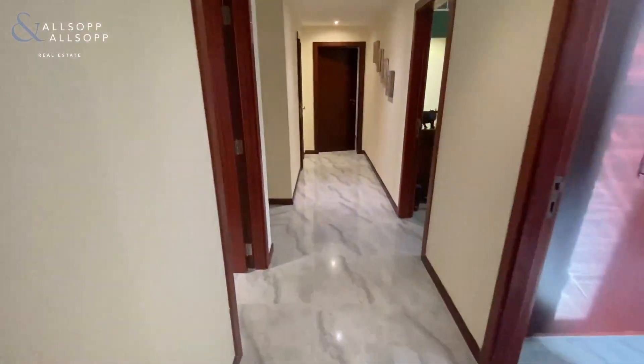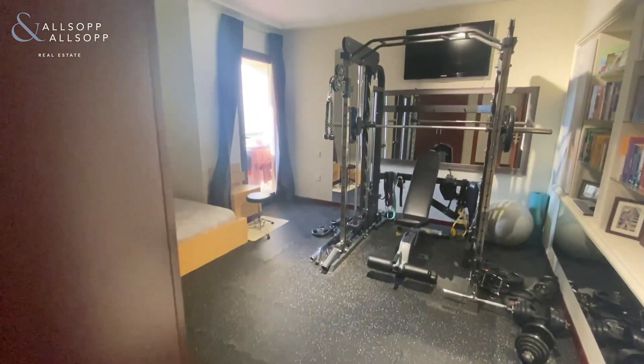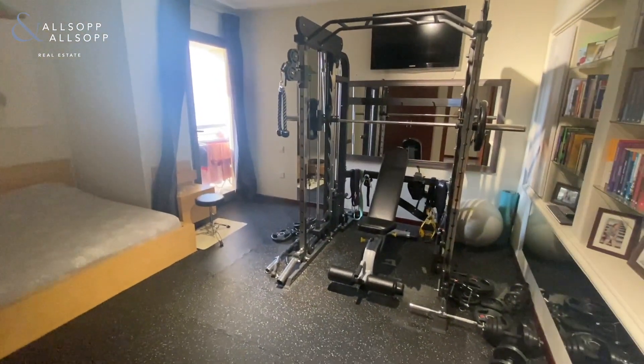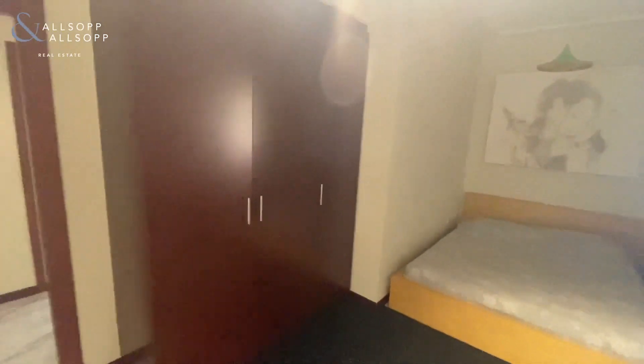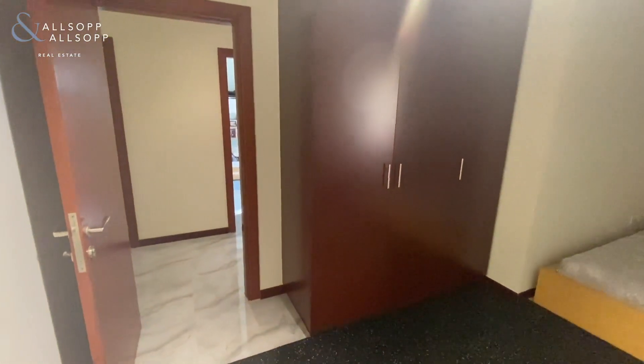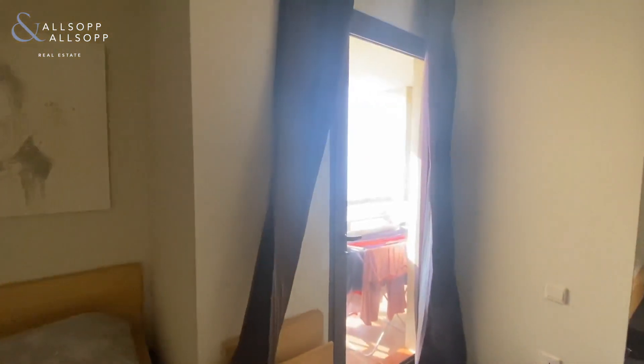Coming into the third bedroom, currently used as a home gym and guest room, but still with plenty of space. This room also has an opening door that goes out onto the balcony.